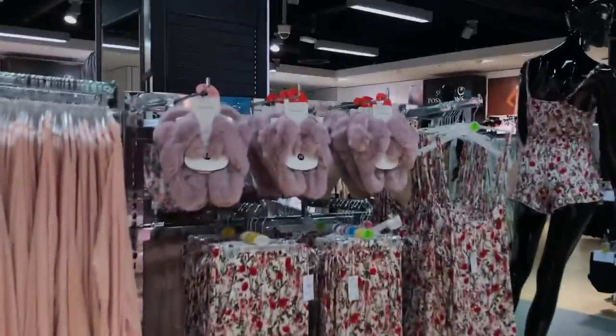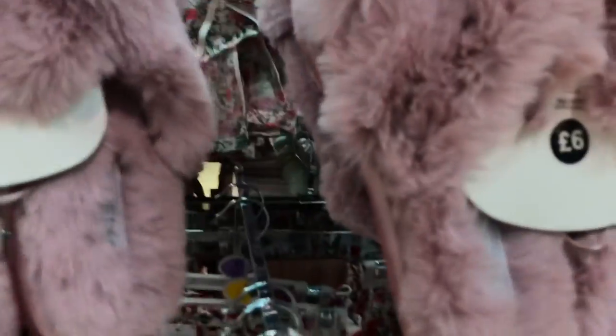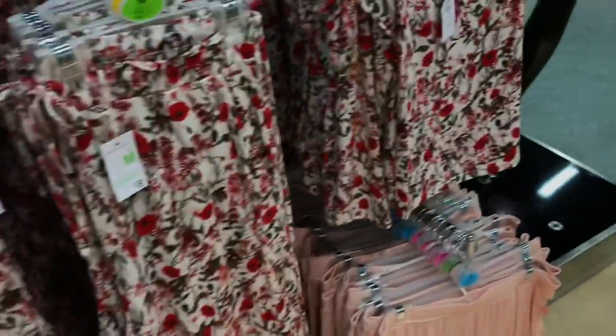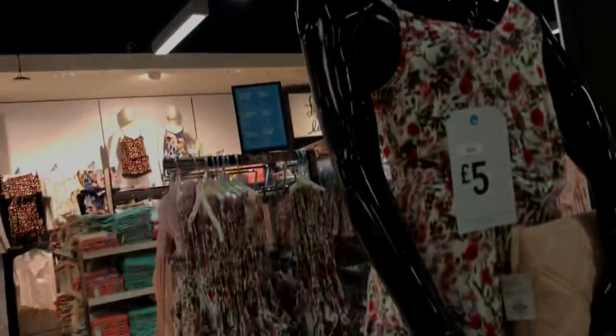Look at some slippers — look at those! Bobby does those, six pounds for those, very nice. They're like a slipper and they're really soft, memory foam as well. These are nice, eight pounds. And you get a vest top as well — how much is that? That is five pounds. Oh, here's the model with them on — very nice.